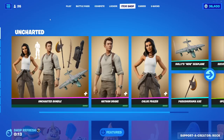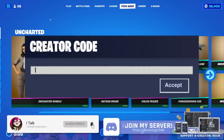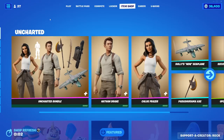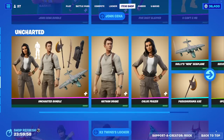Hey YouTube, what's going on? This is iTalk, back again with another item shop video. Today is January 18th, 2023. Hopefully you guys are having yourselves a wonderful Wednesday today — I think it's Wednesday. New update to Fortnite, it was pretty okay, but let's see what we get in the shop today.